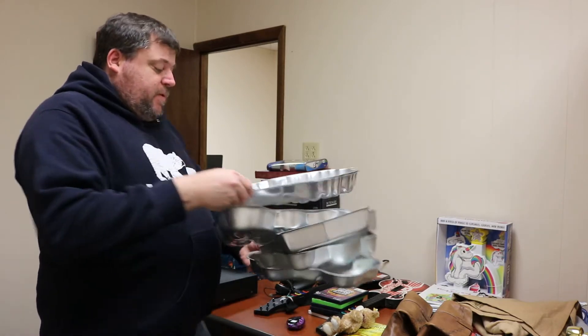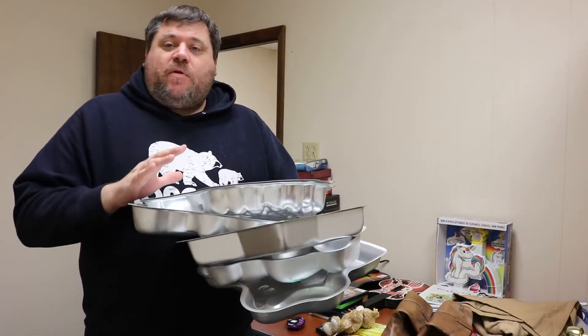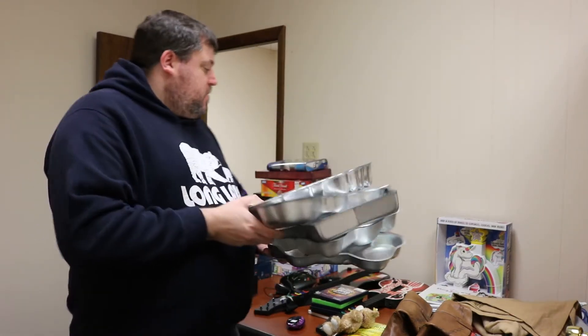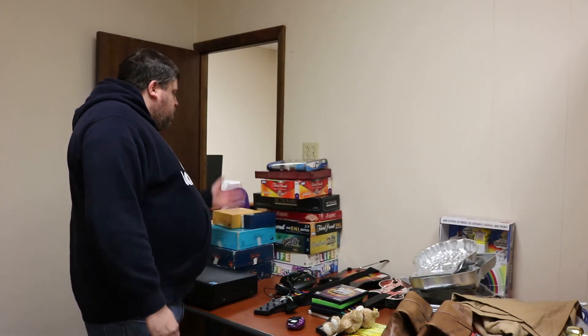These are Wilton cake pans — not every one of them is profitable, you've got to do your research. When you find the right characters, people want them. We typically pick them up for a buck or two and are able to sell them for $10, $12, $15. After fees and shipping, we usually do those on eBay and make about $3 to $4 bucks on them.